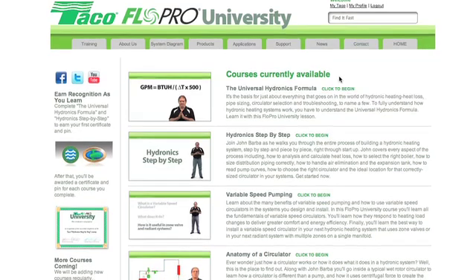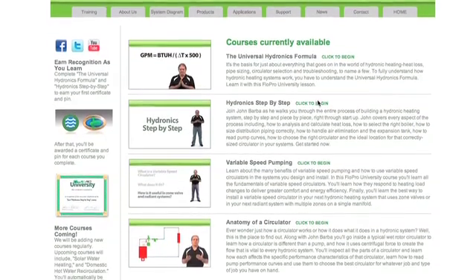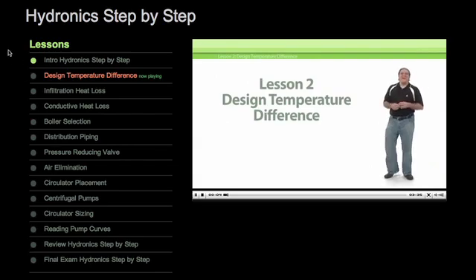This is just one of the many training courses available online at the Teco FlowPro University — the best and most convenient way for plumbing and heating pros to build a deeper, stronger base of job-specific knowledge and techniques.